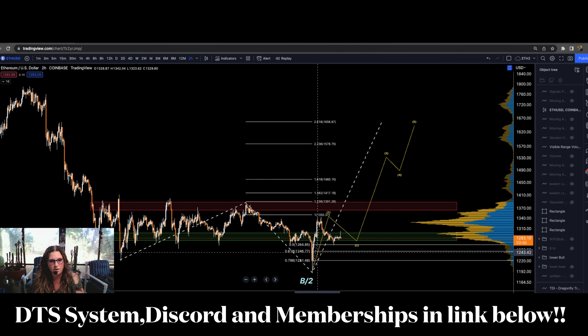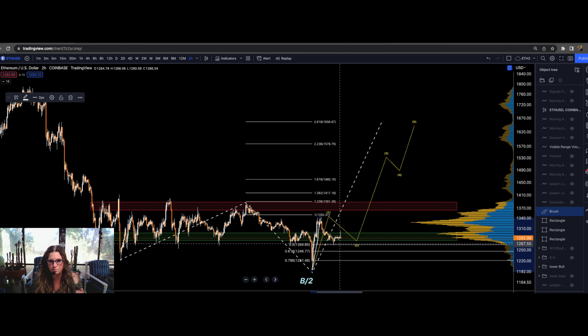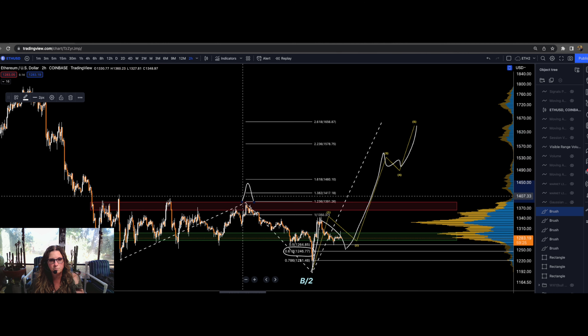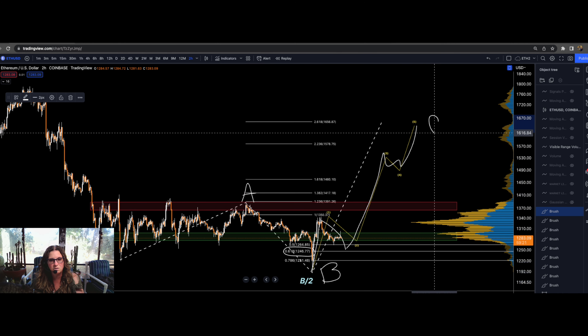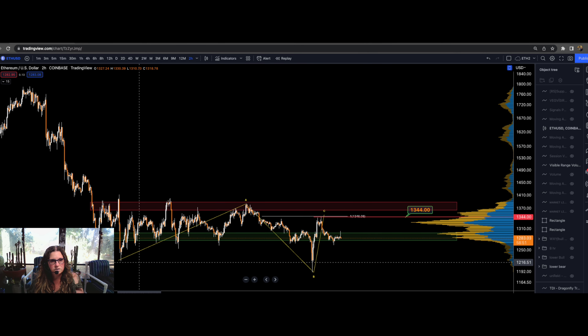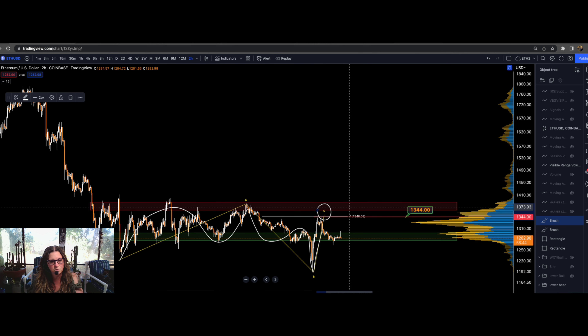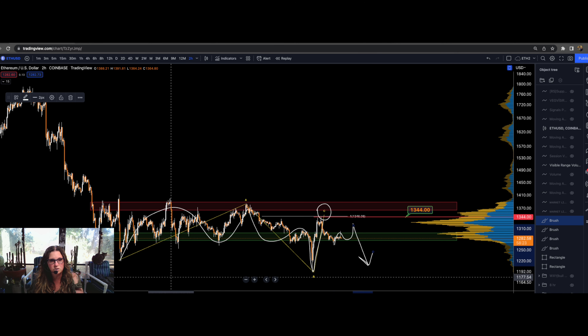On the lower time frame, what we want to happen is that this five-wave move — just like Bitcoin — is the start of something. It needs to pull back and hold the 0.618 at $1,246, then pivot up for a third, fourth, and fifth wave. The bear option is that ETH created a three-wave A, a three-wave B, and that this is the end of something — a C wave that could not get through resistance, having hit the 1-to-1 extension at $1,346. Coming over $1,344 will invalidate that. Otherwise it heads down bearishly, breaking this low.